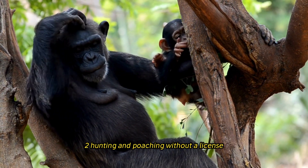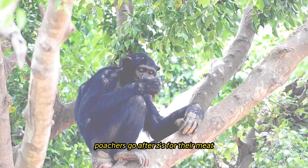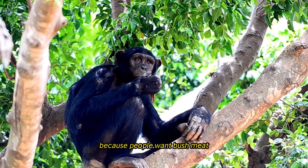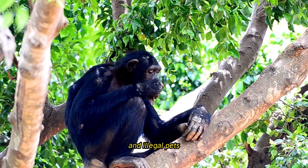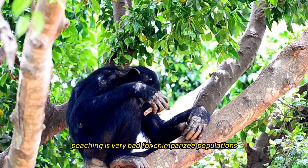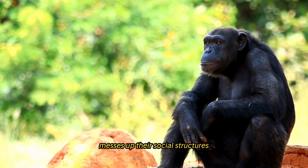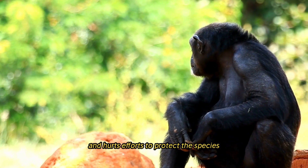Poachers target chimpanzees for their meat, body parts, and infants, driven by demand for bushmeat, traditional medicine, and the illegal pet trade. Poaching severely harms chimpanzee populations by reducing their numbers, disrupting social structures, and undermining conservation efforts.